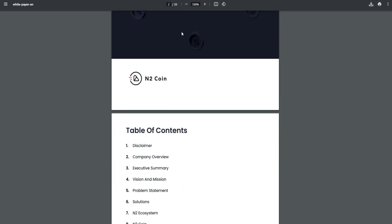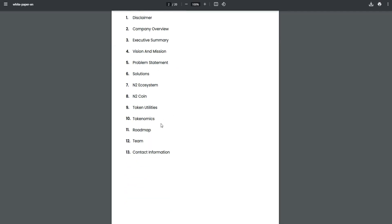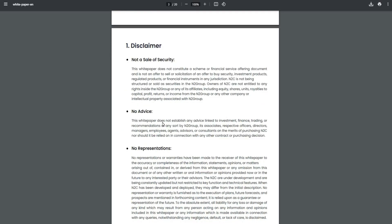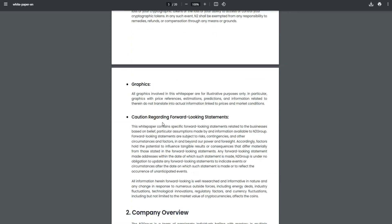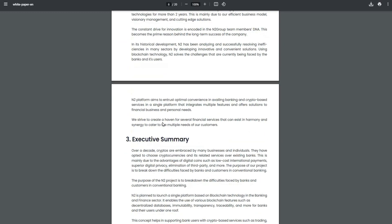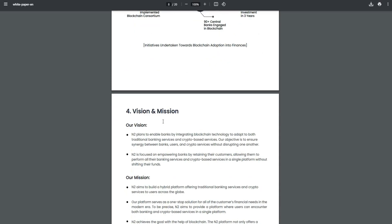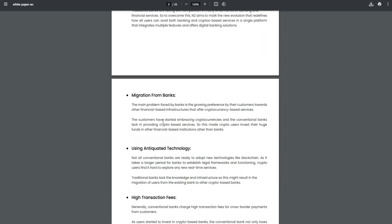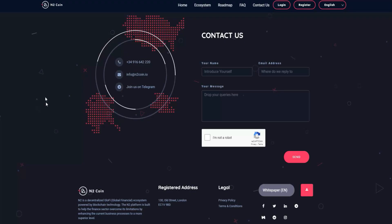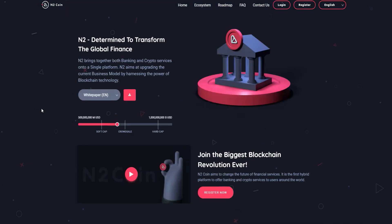In the white paper you will find the disclaimer, company overview, version and mission, problem and solution, and more — all the information to help you understand the N2 project: how it works, its features, and why they aim to make it one of the best in cryptocurrency. I advise you to read the white paper for a better understanding of this project. That's the end of the video — don't forget to click like, subscribe to the channel, and share the video if you liked it. See you in another video review, peace.